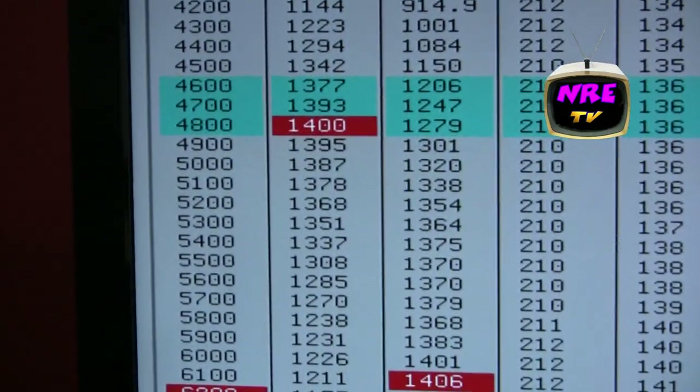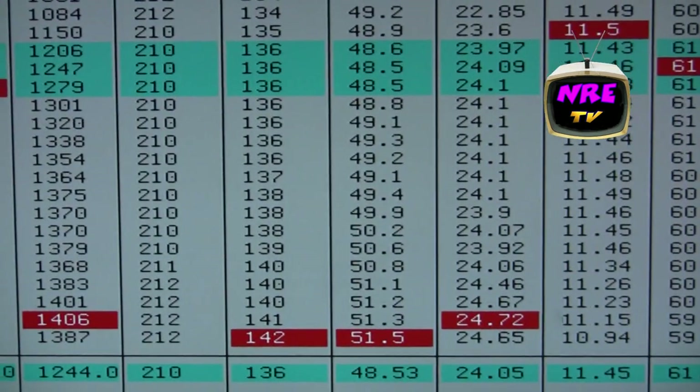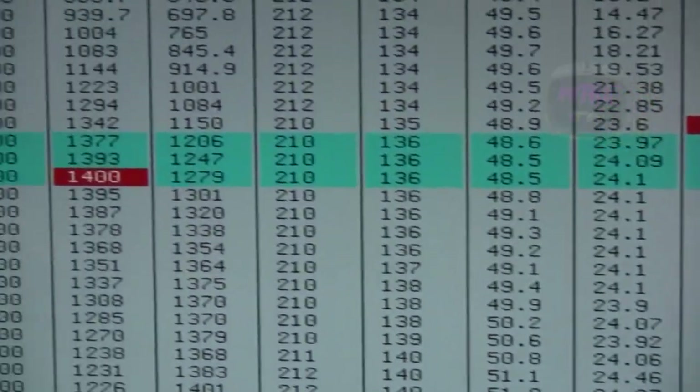1,400 foot-pounds, 1,406 horsepower, 24 pounds of boost — yahoo-hoo-hoo!